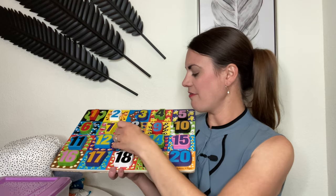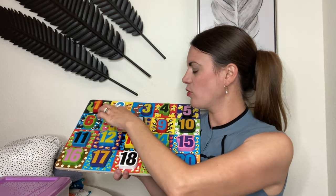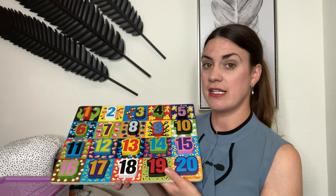They have the number underneath in the same corresponding color, and then the corresponding amount of objects around each number. Here is the Melissa & Doug number puzzle — I believe we spent $17.99. I will link it for you guys.